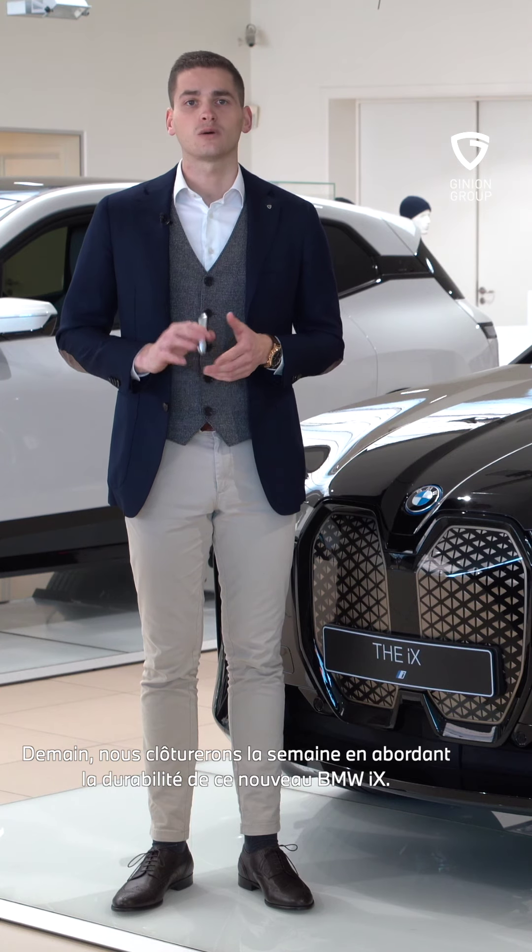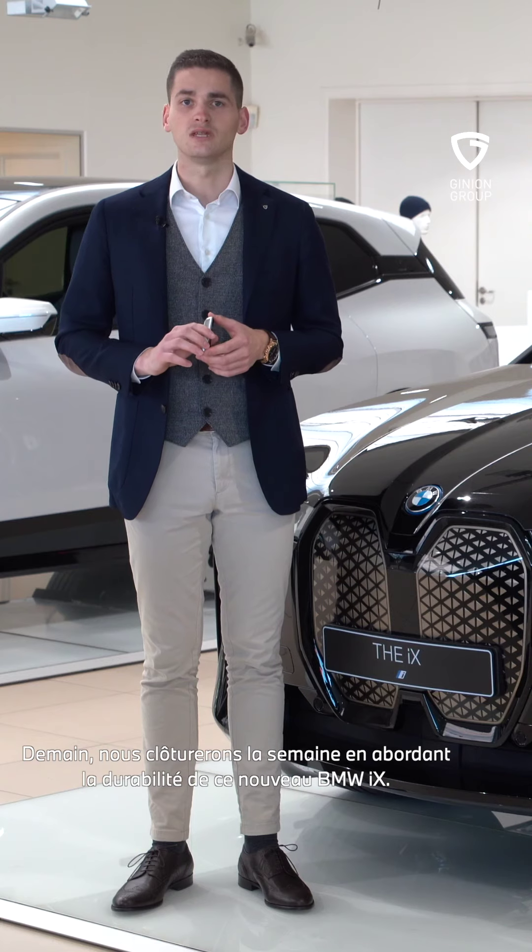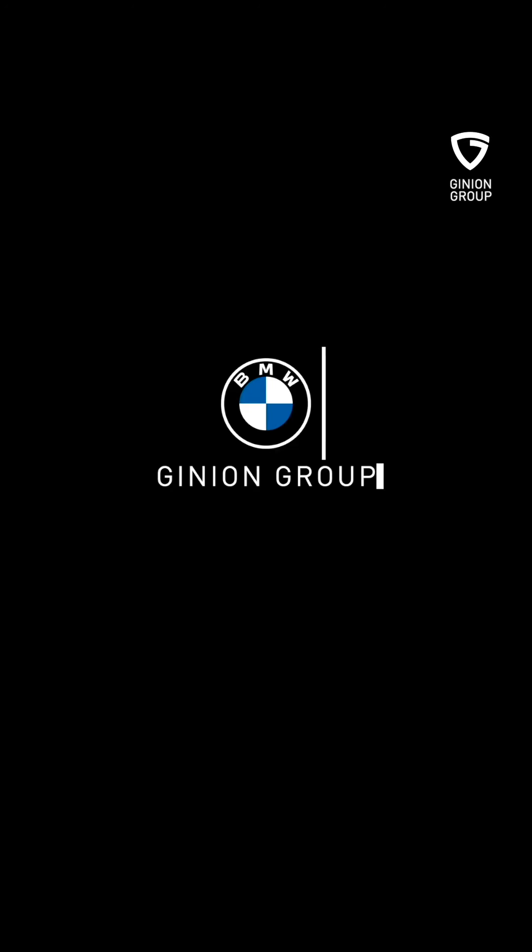Morgen sluiten we de week af waarbij we gaan spreken over de duurzaamheid van de nieuwe BMW iX.